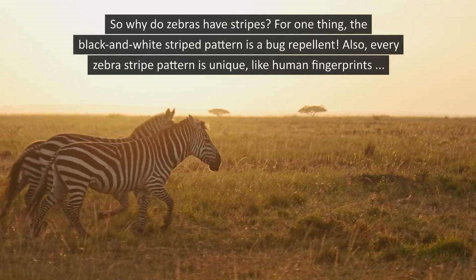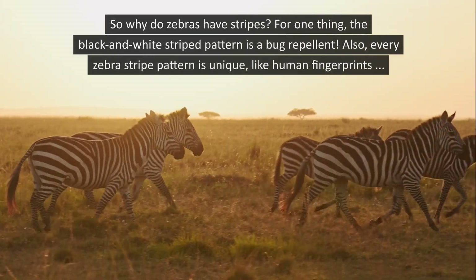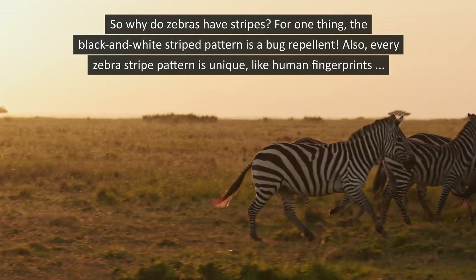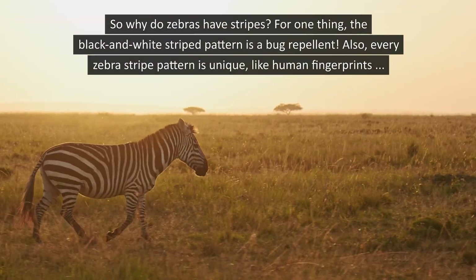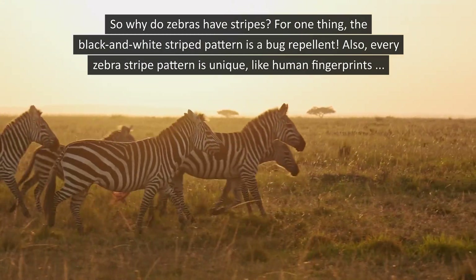So why do zebras have stripes? For one thing, the black and white stripe pattern is a bug repellent. Also, every zebra stripe pattern is unique, like human fingerprints.